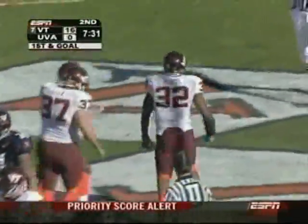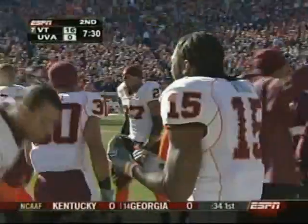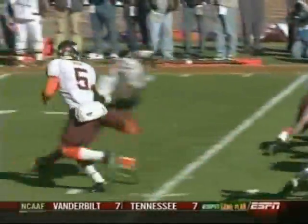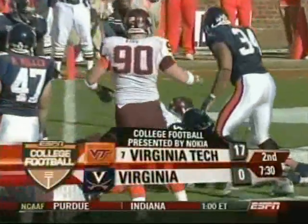Touchdown Hokies! A quick conversion on the turnover and it's sixteen to nothing. They're pitching to Cedric Humes, he and Orr getting the job done at the tailback spot.